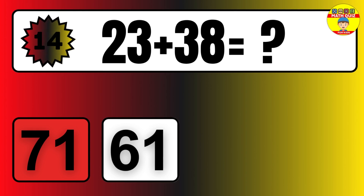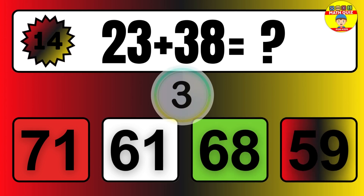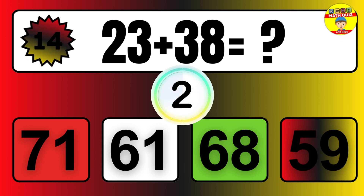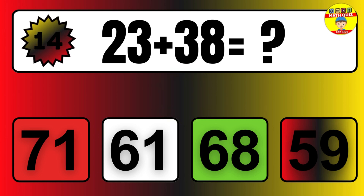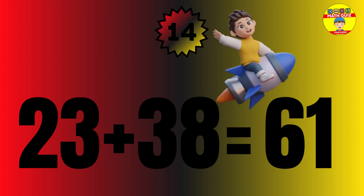Question: 37 plus 41 equals what? The answer is 37 plus 41 equals 78.